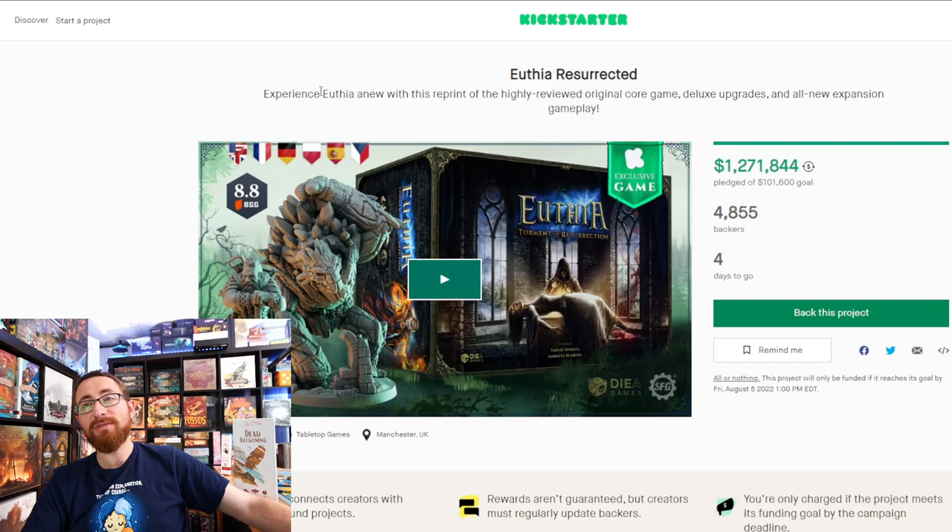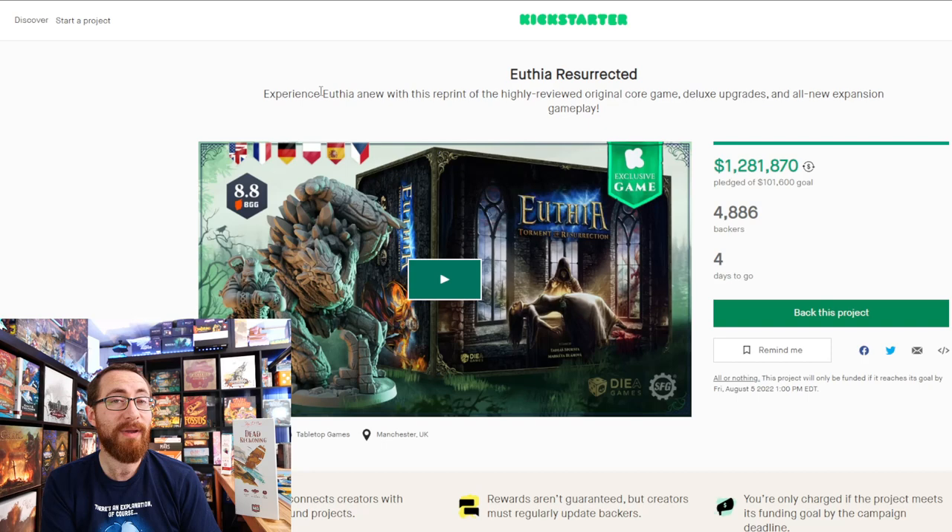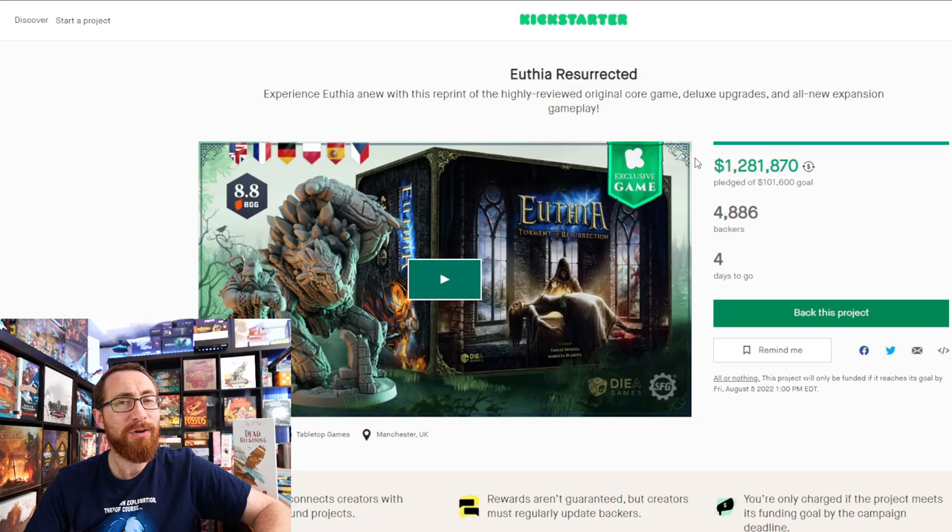Next, Uthea Resurrected — 4,800 backers and $1.2 million raised, and I'm expecting this will cross $1.5 million. Steamforged Games is running a shorter campaign than usual, ending in four days. Uthea was a game that launched on Kickstarter, then funded on GameFound, but was unfortunately cancelled. Now DIA Games is working with Steamforged Games to bring it back.